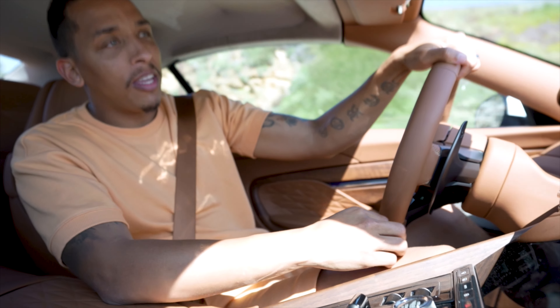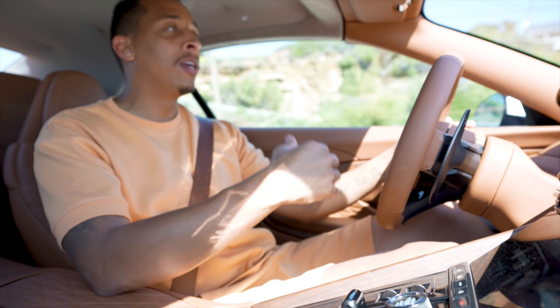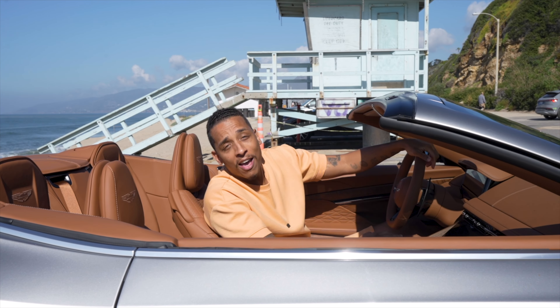If you want to show up and show out and get that exhaust note to roar, you can hit a button right here on the center console and change it while driving. It's also worth knowing you can do the same thing with your suspension as well.